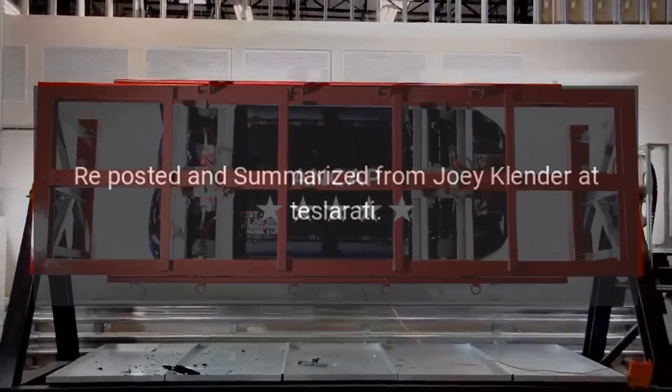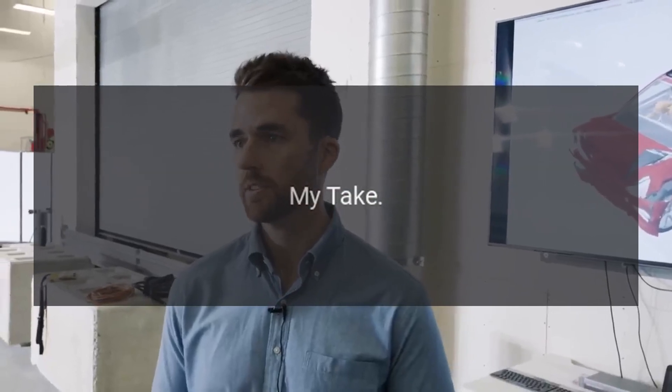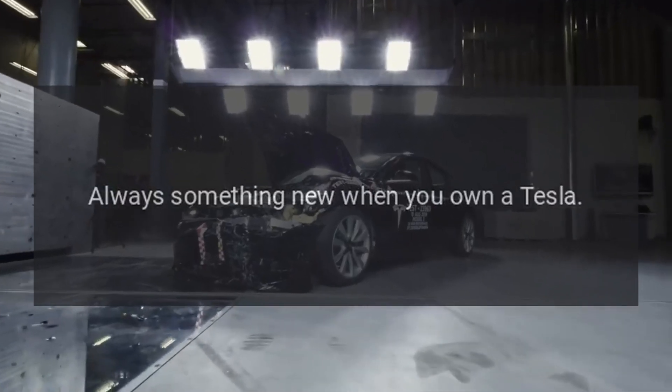Reposted and summarized from Joey Klender at Teslarati. My take: always something new when you own a Tesla.